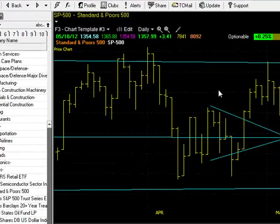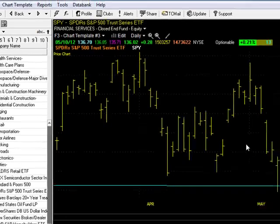Good morning. Today is Friday, May 11, 2012. I'm Dave Landry, and this is Market in a Minute. Let's go.